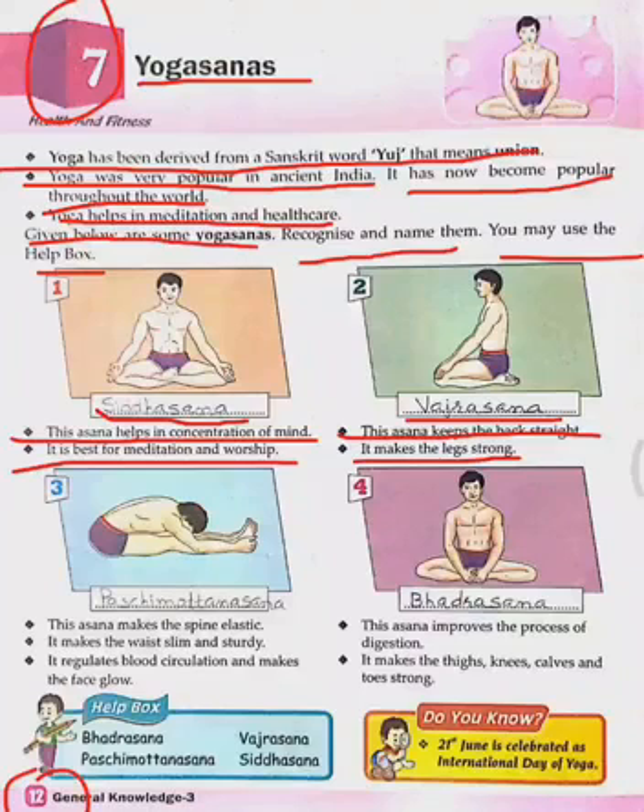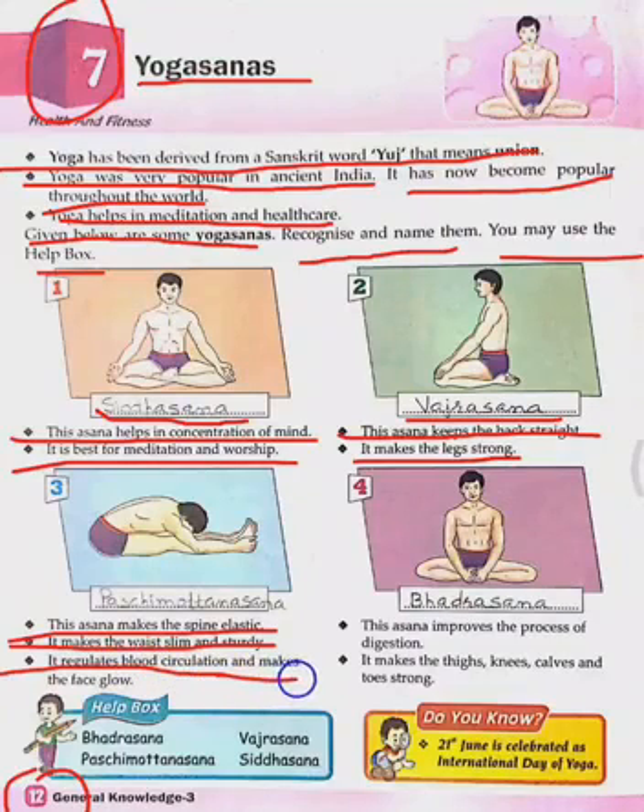The third asana makes the spine elastic. It makes the waist slim and sturdy. It regulates blood circulation and makes the face glow. Which asana is this? Paschimottanasana. Spelling: P-A-S-C-H-I-M-O-T-T-A-N-A-S-A-N-A.